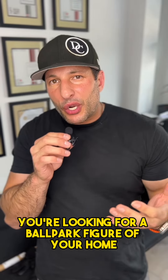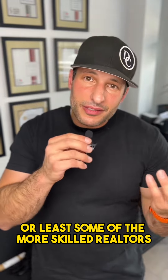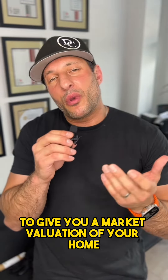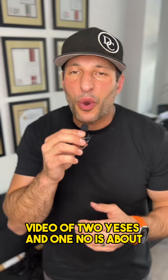You're looking for a ballpark figure of your home and just want to know what realtors — or at least some of the more skilled realtors — look for to give you a market valuation of your home. That's what this video of two yeses and one no is about.